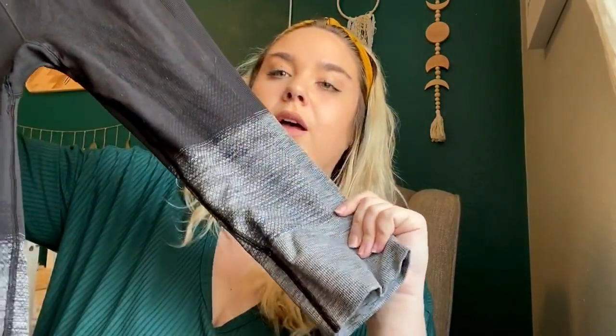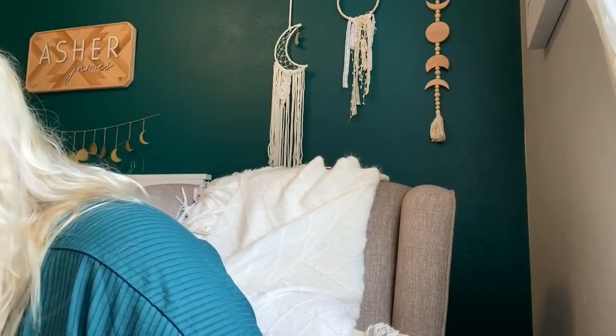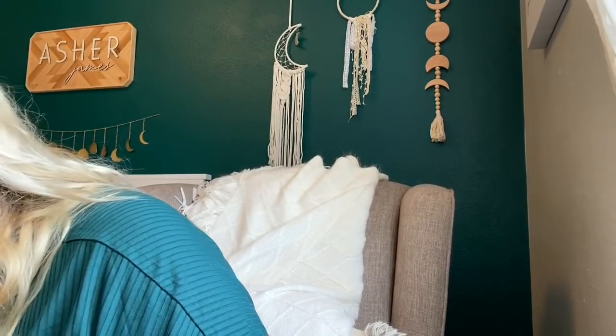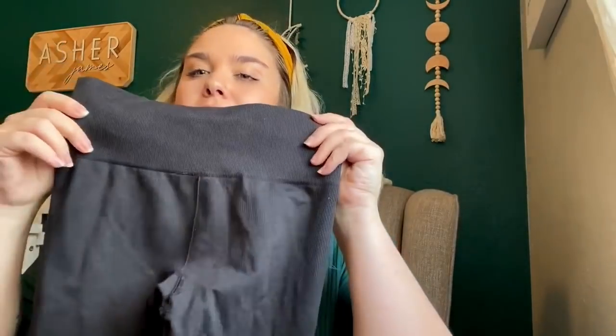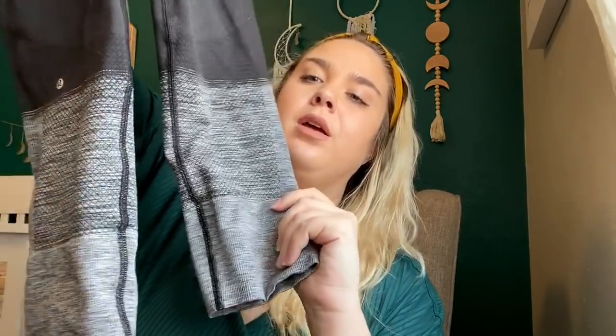Another pair of Lululemon pants from the same bin, but these threw me off because the logo is very tiny — I've never seen that before. I'm pretty positive they're real; the logo definitely looks real and it feels like Lulu quality, the logo is just very tiny. As long as everything checks out, I should be able to get $35 to $40 for these little crops.